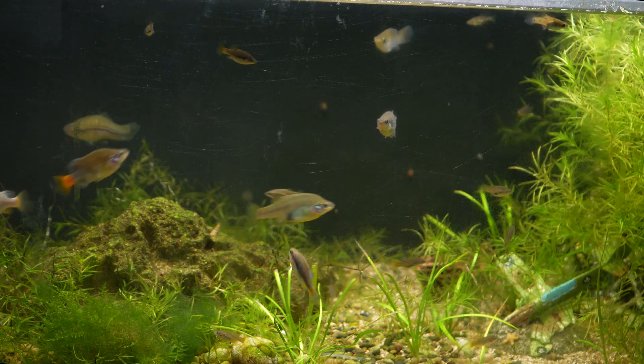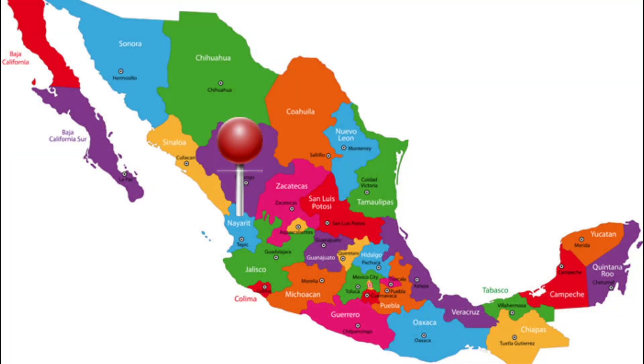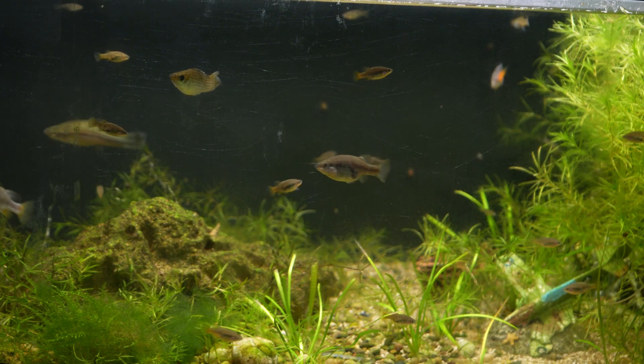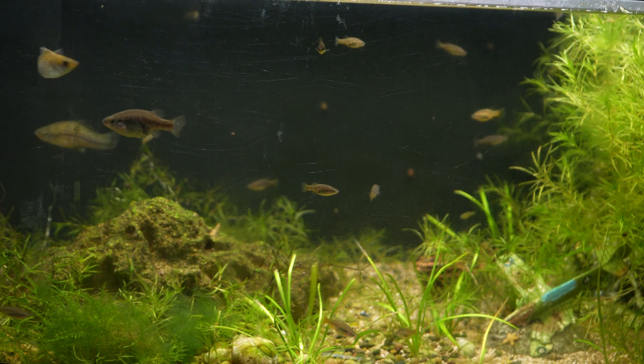The Xenotoca eiseni is native to the state of Nayarit in Mexico, where it can inhabit a wide variety of different habitats. Unfortunately, this fish is now endangered in the wild due to habitat destruction, lack of water, and the introduction of non-native species.